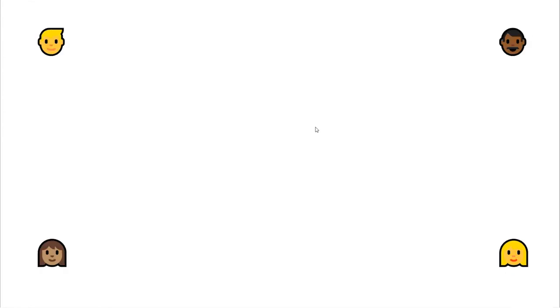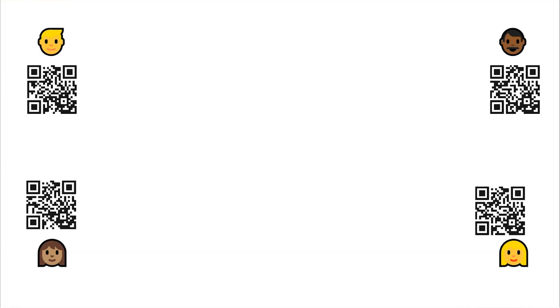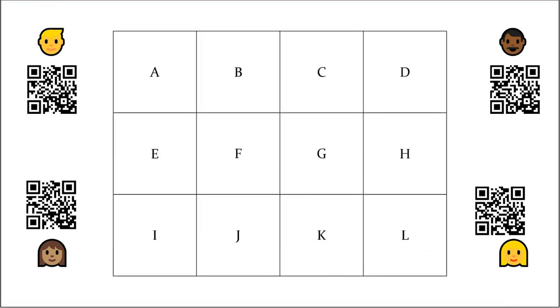Generally speaking, we would have four students as part of the team. Each of those students will be given some hidden information, usually shared as a link. We then show the students a grid, which is essentially a jigsaw for them to work out. Each student has a different piece of the jigsaw, and there is only one solution. The students need to work together using the information only they have to piece it together.